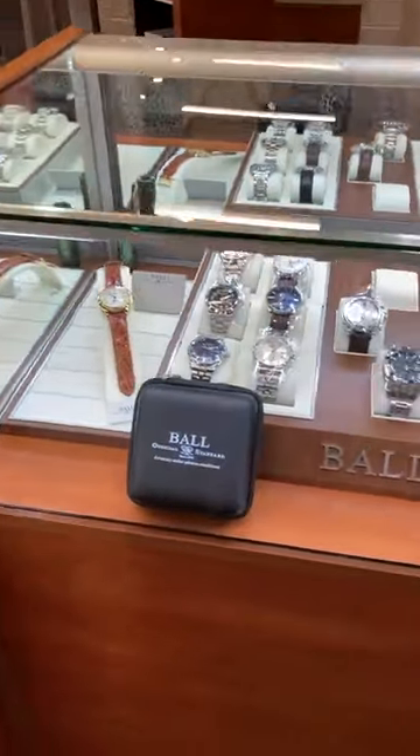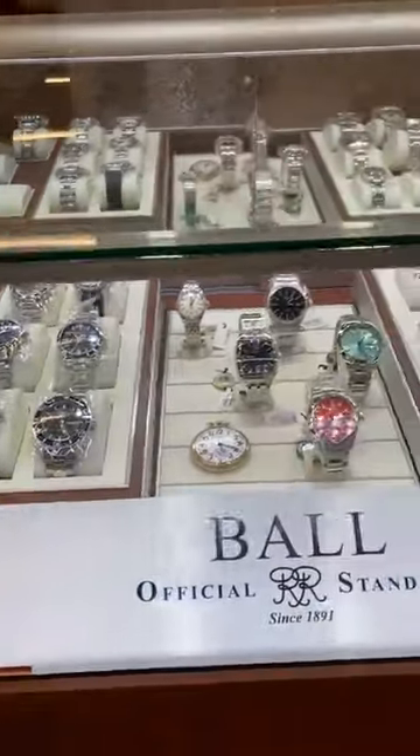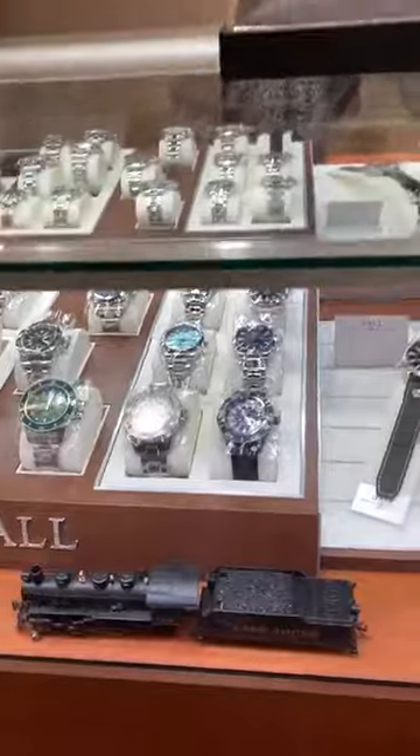And of course we're carrying Ball watches — the original railroad standard. They've been around since 1891. We love these automatic watches as well.